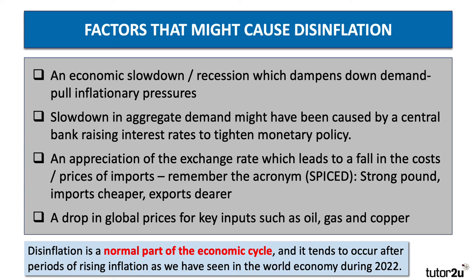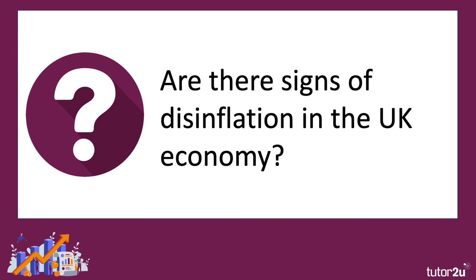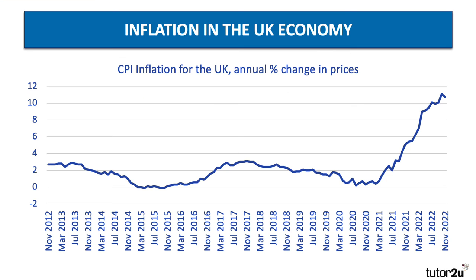Disinflation is a normal part of the economic cycle, and it tends to happen after periods of rising inflation, as indeed we have seen in the world economy during 2022. Are there signs of disinflation in the UK? I think we'll probably see more signs in 2023. But here's the chart for inflation — you can see that inflation has deviated sharply from the 2% target since 2021, and it peaked at about 11% in October 2022.